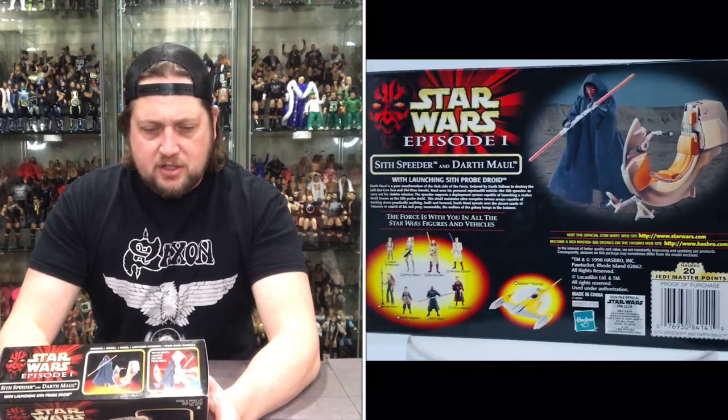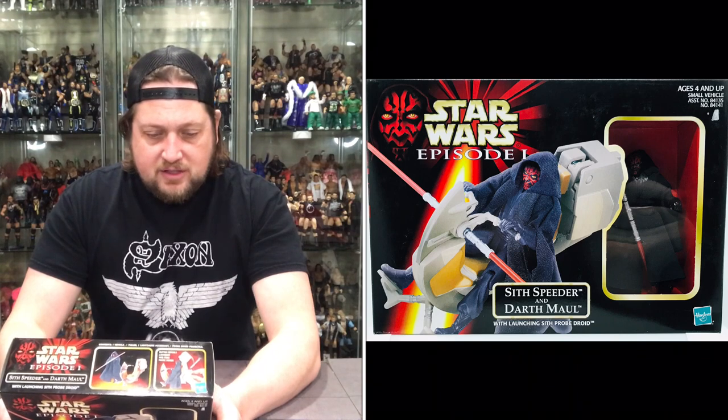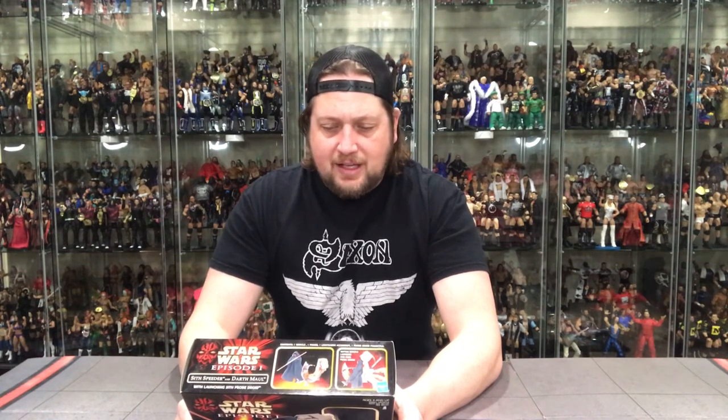Let's see what it says on the back here. Sith Speeder and Darth Maul: Darth Maul is a pure manifestation of the dark side of the Force. Ordered by Darth Sidious to destroy the Jedi Qui-Gon Jinn, he succeeded. Maul uses his personal repulsor lift vehicle, the Sith Speeder, to carry out his sinister mission. The Speeder supports a deployment system capable of launching a secret droid known as the Sith Probe Droid. This droid maintains ultra-receptive sensory arrays capable of tracking down practically anything. Swift and focused, Darth Maul speeds over the desert sands of Tatooine in search of his Jedi prey. Meanwhile, the welfare of the galaxy hangs in the balance.